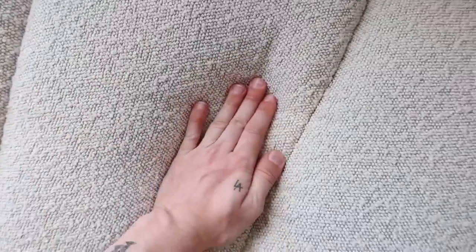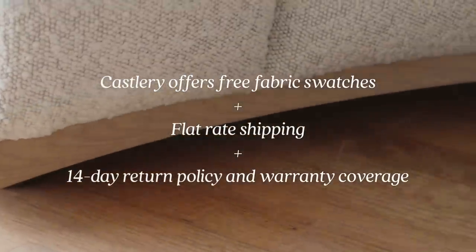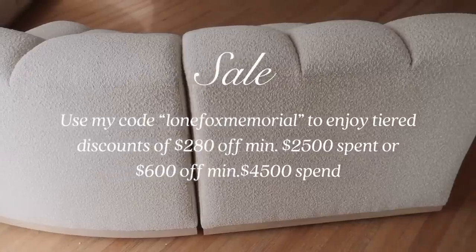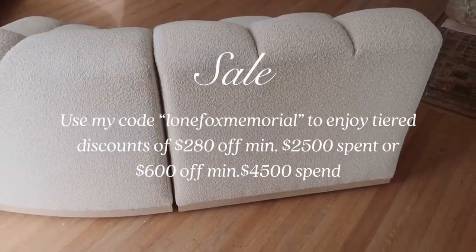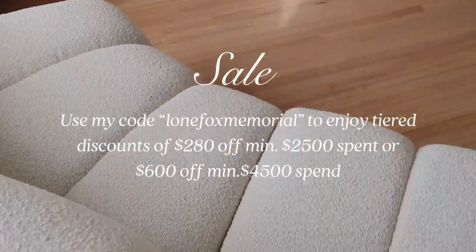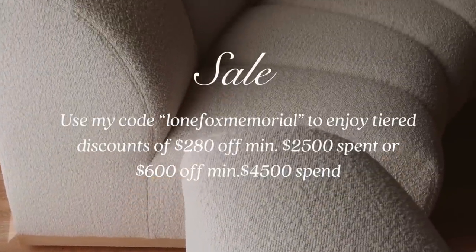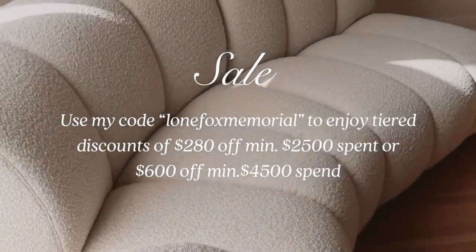The Marlo sofa references a vintage silhouette but uses such modern finishes, which I love. Castlery offers free fabric swatches, flat rate shipping, and a 14-day return policy. They're also having a Memorial Day sale right now until the 4th, so I definitely suggest taking advantage. Use my code LONEFOXMEMORIAL on screen and you can get those discounts. I'll put all the information and a link in the description box below.